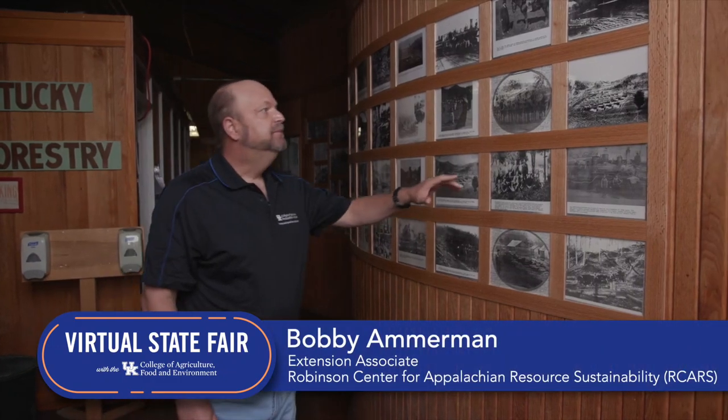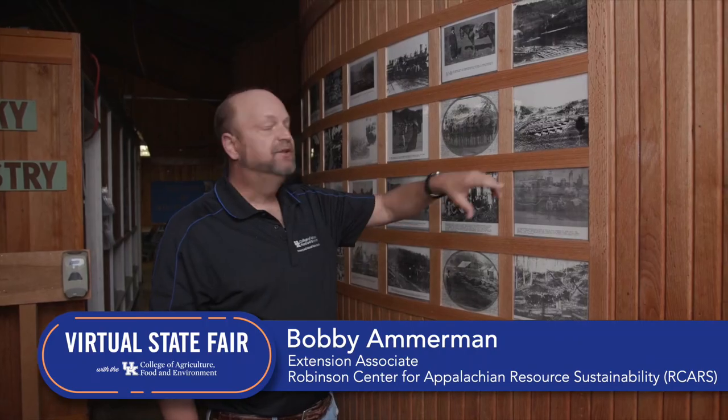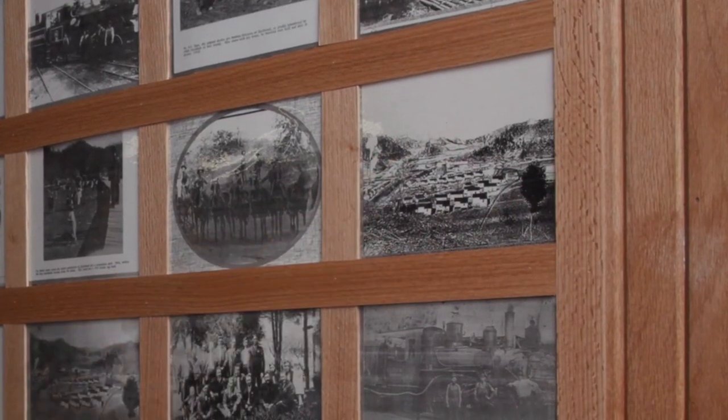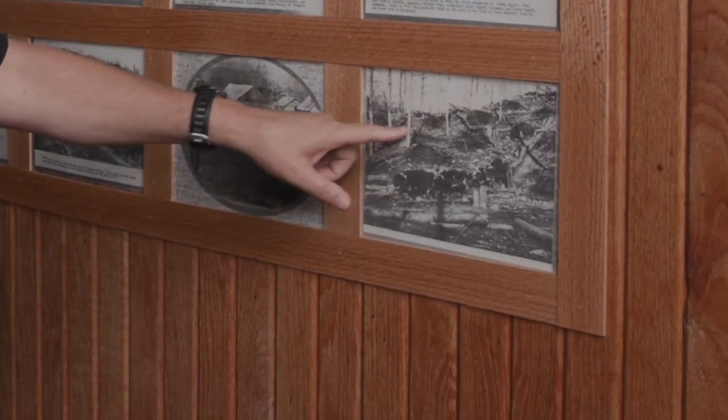If you look at some of these wonderful pictures we've got hanging on the wall here, you can see in the background, right here at the station, the trees are pretty much gone from the picture. Even here there are a few trees left, but there's been a lot of clearing.